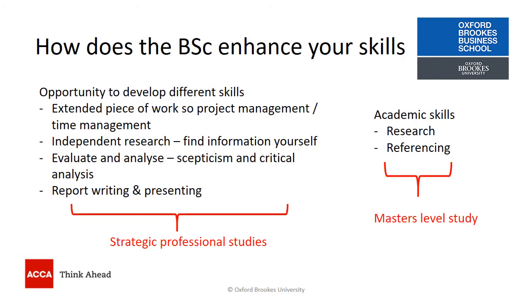The skills that the BSc Applied Accounting helps you develop may be helpful for your future career in a variety of ways. The opportunity to undertake an extended piece of work and develop project management and time management skills might be useful in terms of employability.